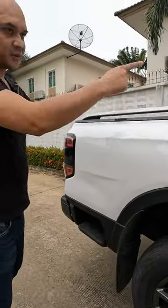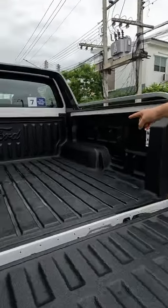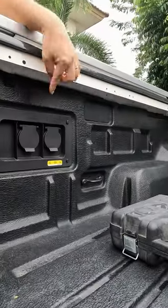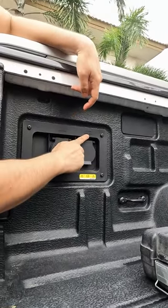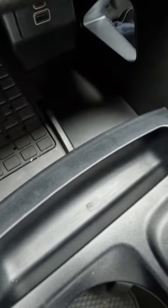You have this footstep here to help you load and unload from the back. The rear tray is large enough to accommodate a full-size pallet. Here you have two electric ports — one 12-volt and one 230-volt — and down here you'll see the logo for french fries.